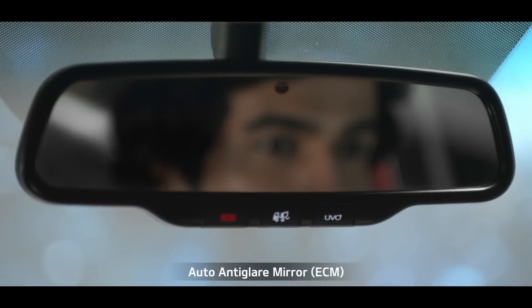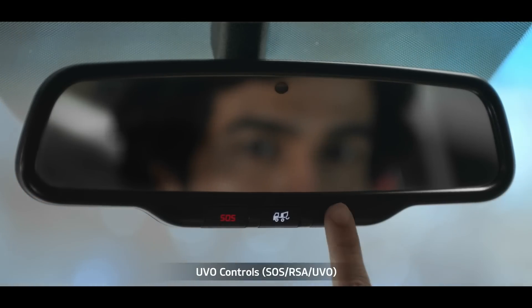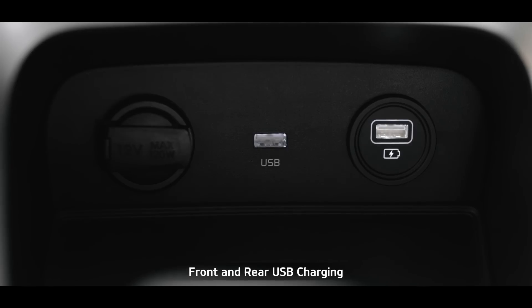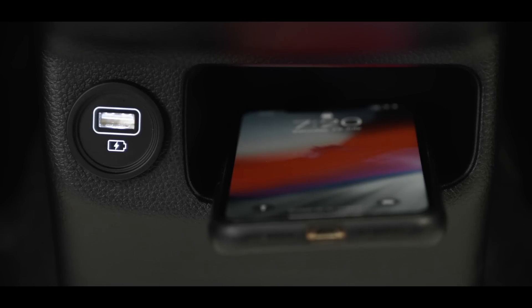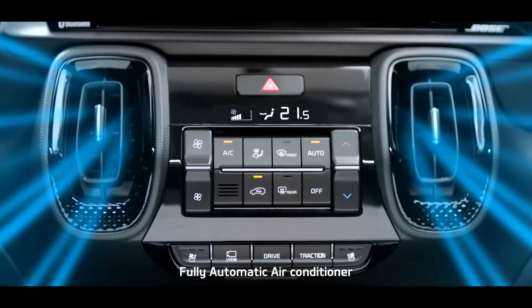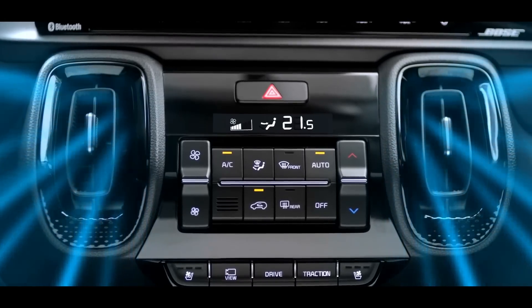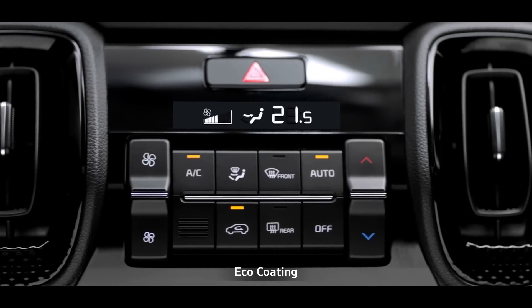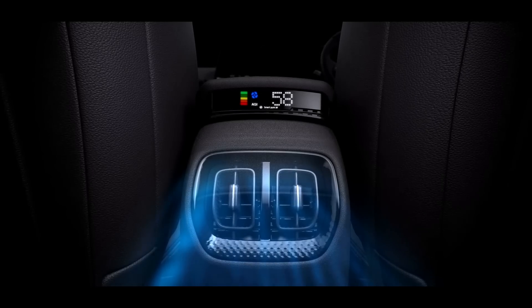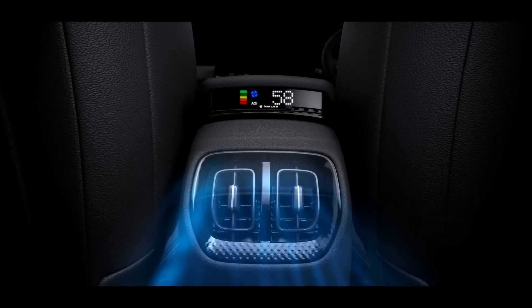The auto anti-glare mirrors with UVO controls not only prevent reflection and improve rear mirror visibility, but also give convenient access to UVO controls. Front and rear USB charging as standard adds to the convenience. Sonet offers a fully automatic air conditioner that controls the cabin climate with utmost convenience, and the eco-coating keeps the car cabin odour-free. Rear AC vents prove thoughtful consideration for rear seat passengers as well.